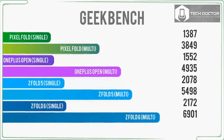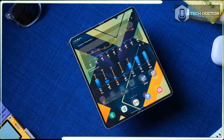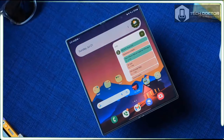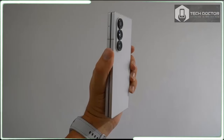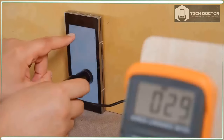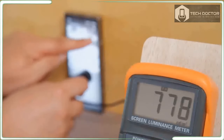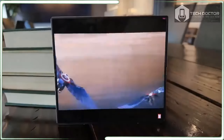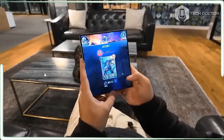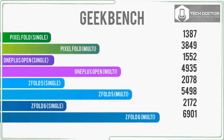The 6.3-inch cover screen is 2376 by 968 pixels with fully adaptive refresh rates from 1Hz to 120Hz. In general, I like using the cover screen since it isn't always practical to open up the phone and use the larger display. It's a nice little screen for web browsing, email, and TikTok scrolling. It's fine for texts and messaging, though I still don't relish typing longer messages on the cramped virtual keyboard. The screen is probably narrower than my iPhone 15 Pro Max by a solid half-inch.